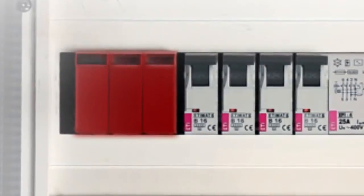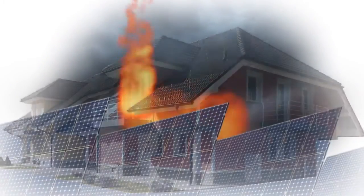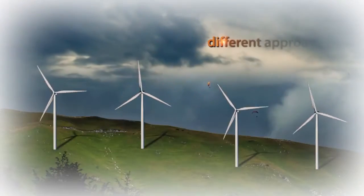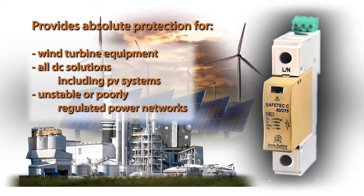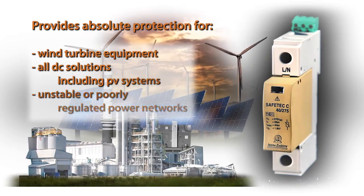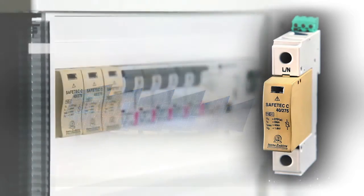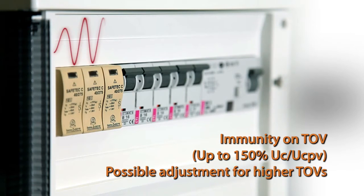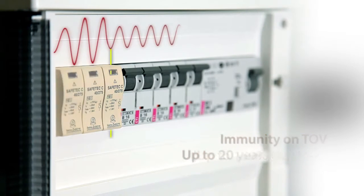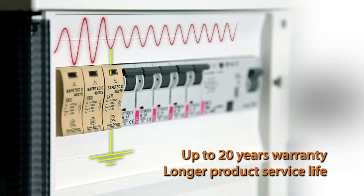Most SPD solutions on the market are not appropriate for modern installations. This leads to catastrophic situations which require a different approach by SPD manufacturers. Safetec is the only solution on the market providing absolute safety. In the case of a catastrophic failure in the power system caused by temporary overvoltage conditions, Safetec will survive without any damage.